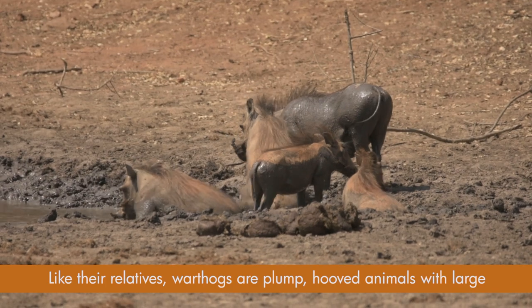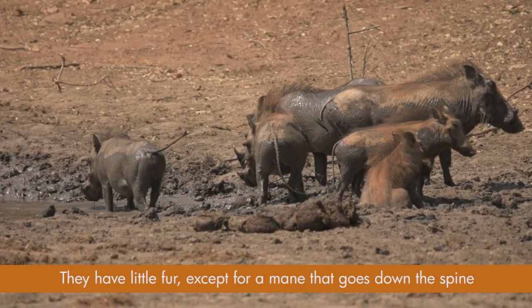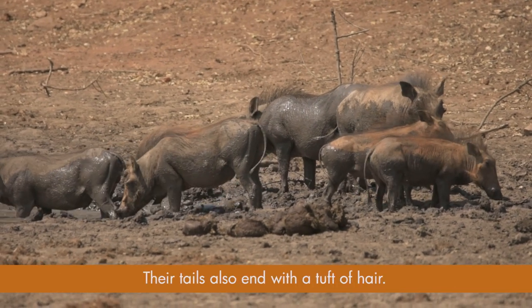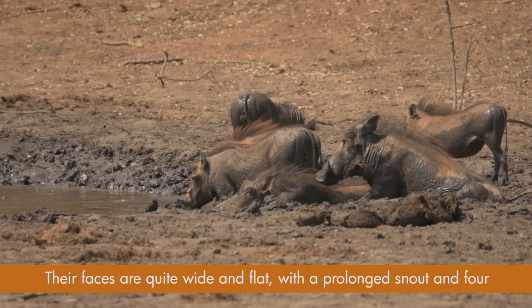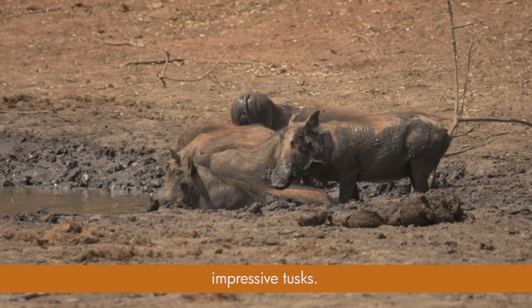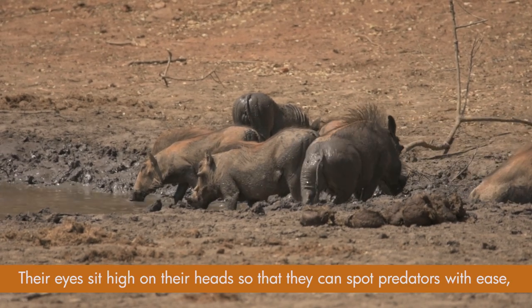Like their relatives, warthogs are plump, hoofed animals with large nostrils at the end of a tough snout. They have little fur, except for a mane that goes down the spine to the middle of the back. Their tails also end with a tuft of hair, and their faces are quite wide and flat, with a prolonged snout and four impressive tusks. Their eyes sit high on their heads so that they can spot predators with ease, even while grazing.